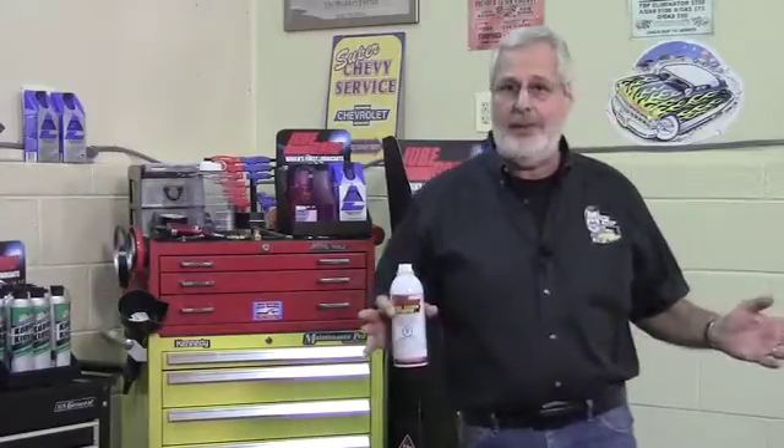When the EPA went to ultra-low sulfur diesel — which is what's available at the pump today — fuel pumps and injectors started failing like crazy. So people read up on it and started adding lubricity additives, which is a good move.